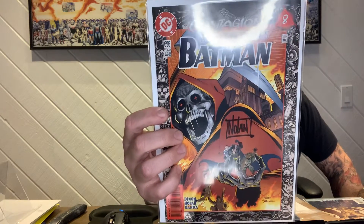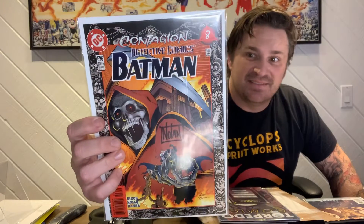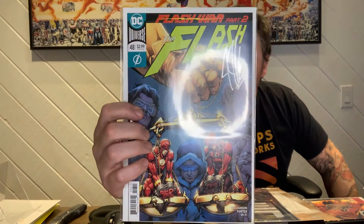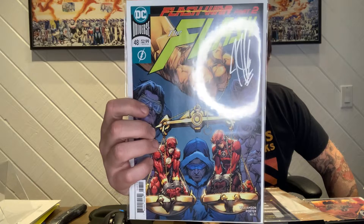Looks like they're all signed stuff. Got Detective 696, signed by Graham Nolan — pretty cool, cool cover. And The Flash number 48, signed by Joshua Williamson, December of last year. It's got an interesting signature — kind of hard to see on that.